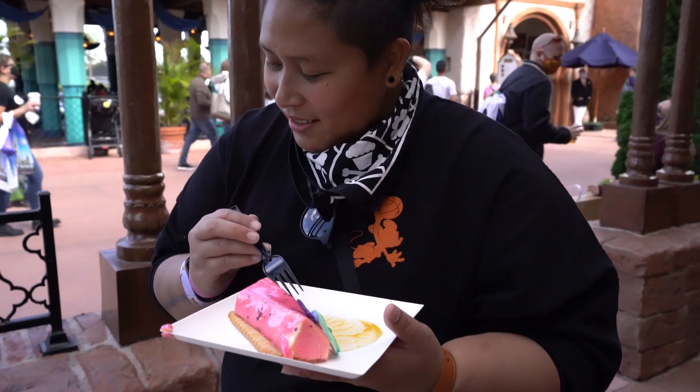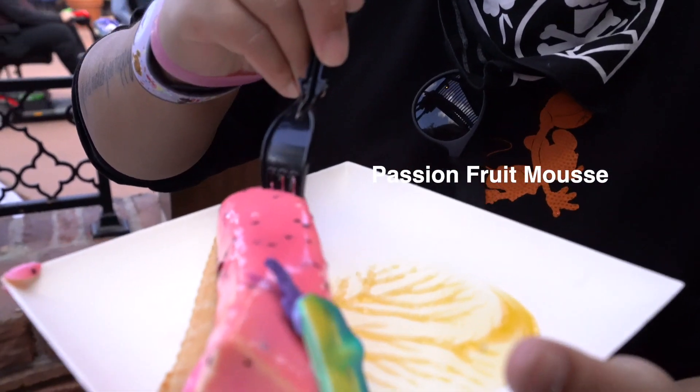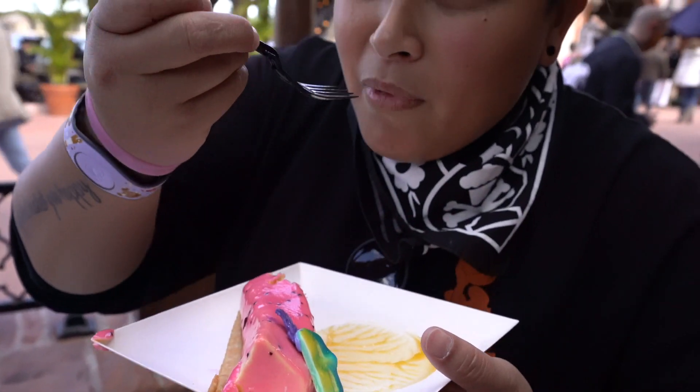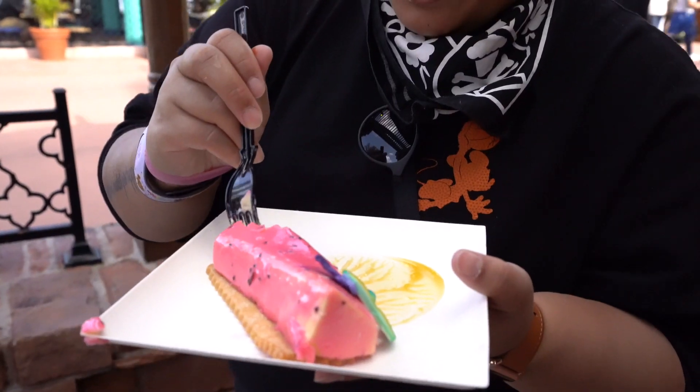So this is the passion fruit mousse. It's very vibrant pink. Delicious — this is really good. It's light, it's tarty.